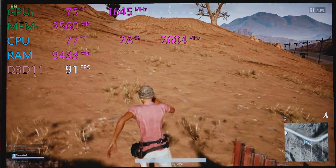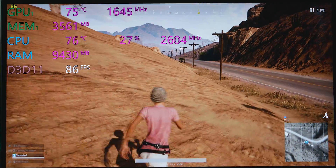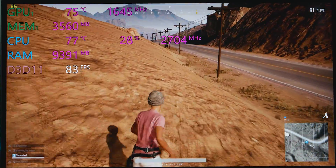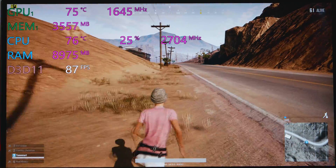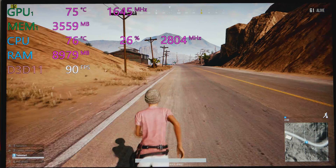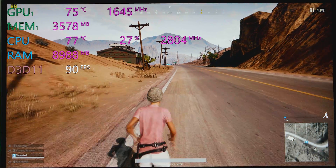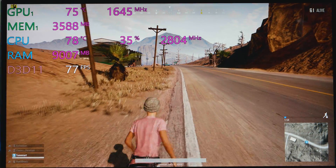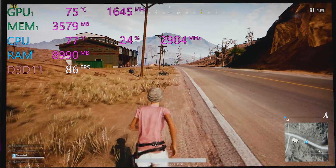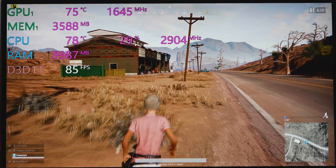Even though it does throttle, I wouldn't worry about it — you're getting over 60fps at 1080p high settings. It still games like a champ, better than the last XPS 15. It's not going to game as well as the Aero 15 with its GTX 1070. If you're a gamer, look elsewhere — but it still games like a champ.